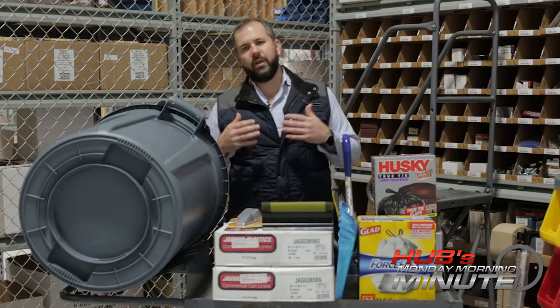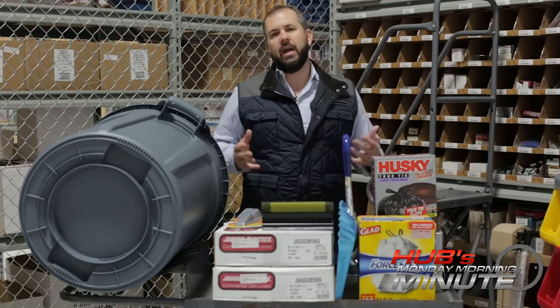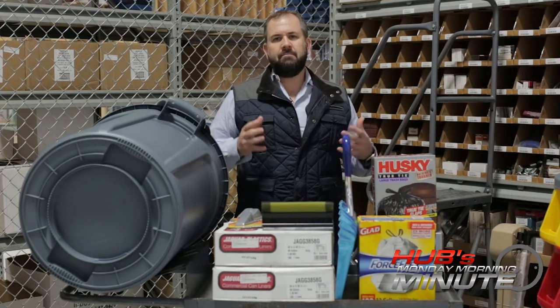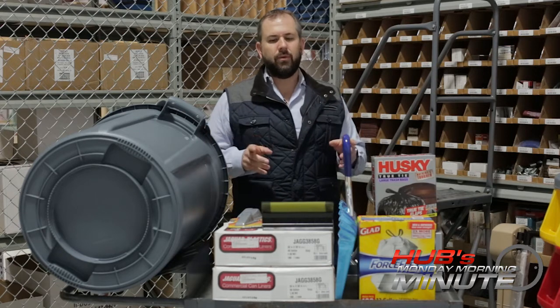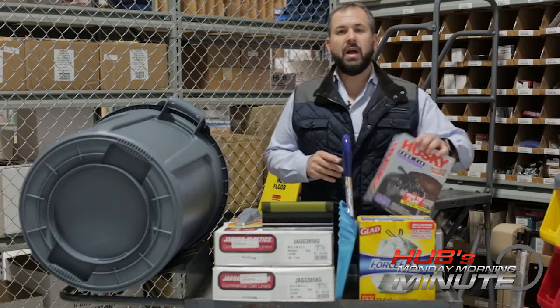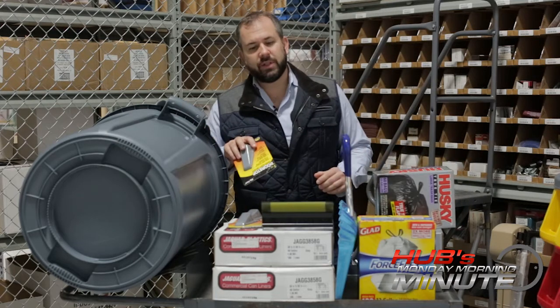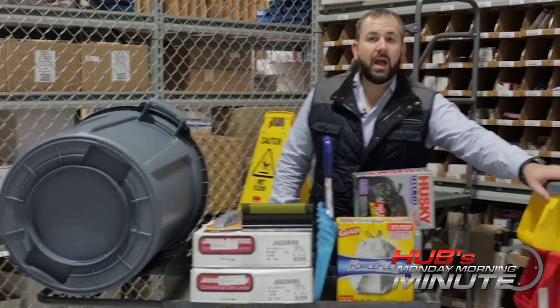You might use Hub Industrial for various different things, but did you know that we also carry a full line of janitorial products — from cleaners, to degreasers, to the stuff I have in front of me today, which is basically trash can liners, door stops, dust pans, and trash cans.